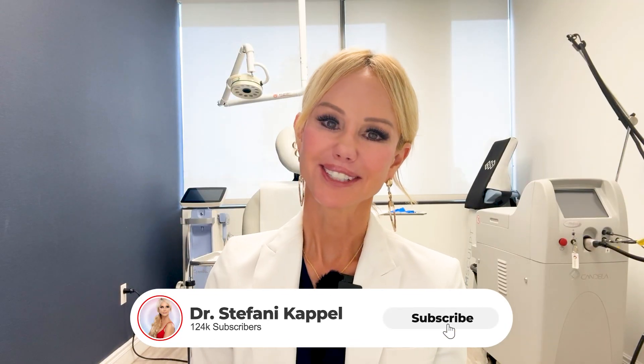Hi my beauties, my name is Dr. Stephanie Kappel and I provide non-sponsored content, so please share this channel and subscribe if you want non-sponsored content by a dermatologist who just wants you to be able to make informed decisions that are not influenced by marketing or big pharma — straight from someone who spent 25 years studying the skin under the microscope.